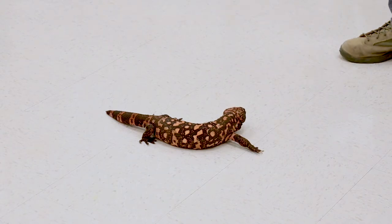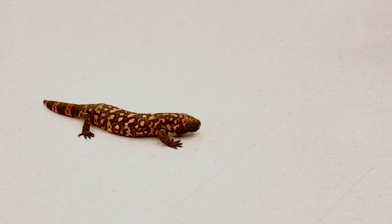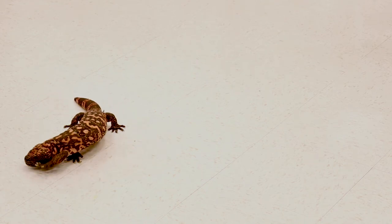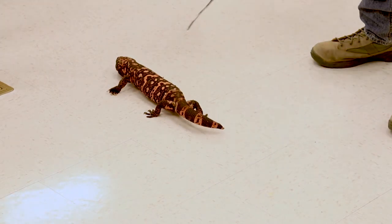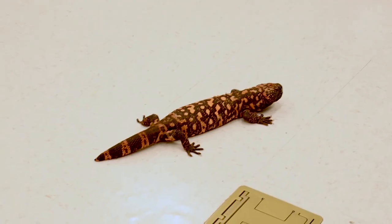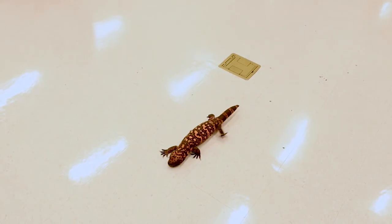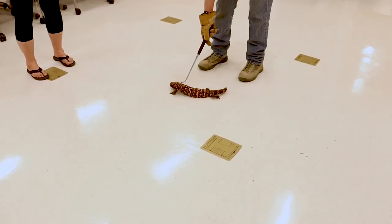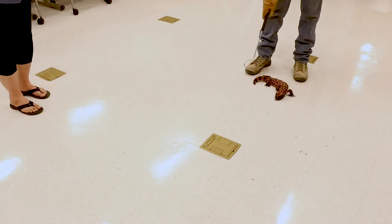How venomous are these guys? Unlike snakes, they have their venom glands in the lower jaw, which is not a very efficient way to inject venom. So when they bite, they hang on because it takes a while for the venom to seep upward by capillary action. For humans, the venom has really only two major effects: excruciating pain — people say it's the most painful thing they've ever experienced — and hypotension, a loss of blood pressure. The venom is not really fatal to humans, but very painful.